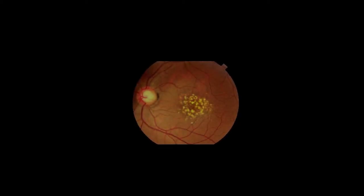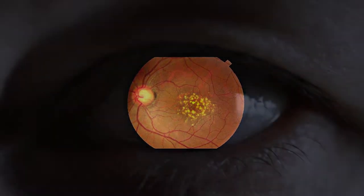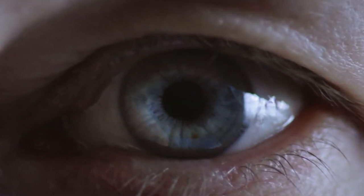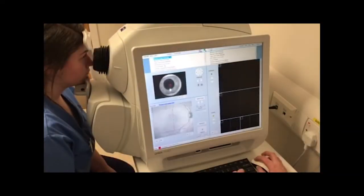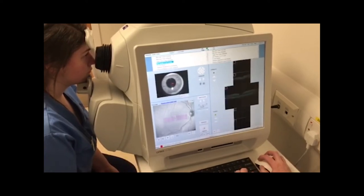In an ever-aging population, age-related macular degeneration is still the leading cause of irreversible blindness in the industrialised world. As the number one cause of visual impairment amongst persons aged over 75, it is a great concern in public health.